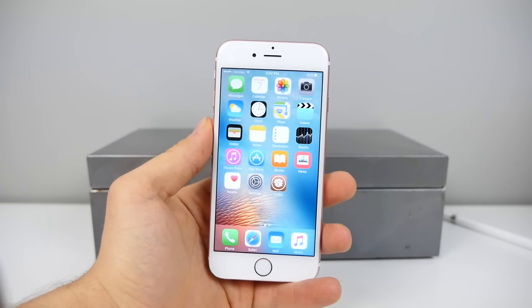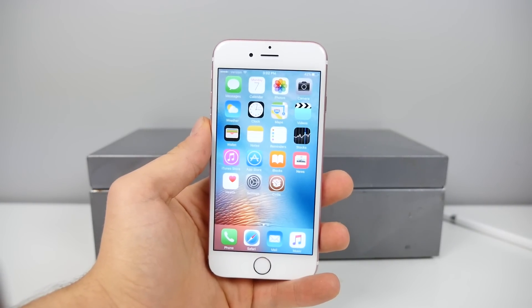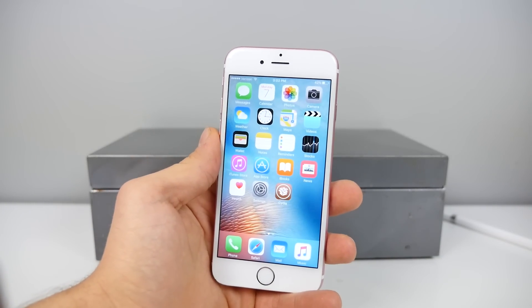What's up guys? Everything Apple Pro here, and iOS 9.1 jailbreak — where is it? What's going on? I've had too many people ask me, and the truth is I've been hiding it from you guys for way too long.